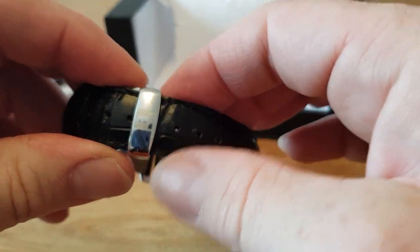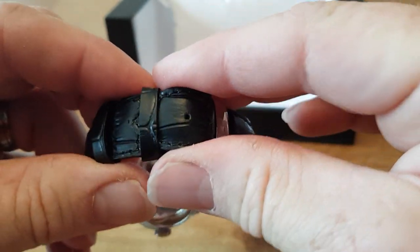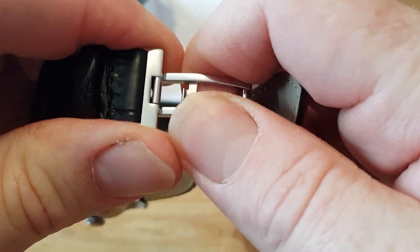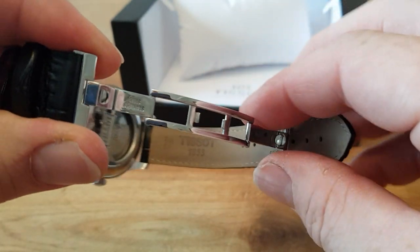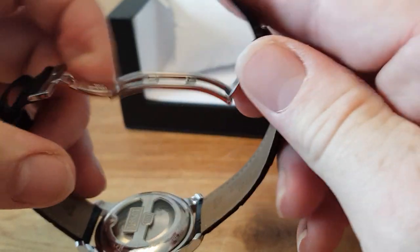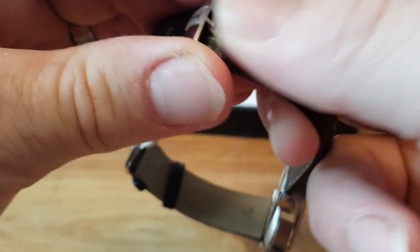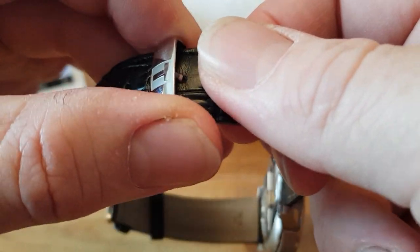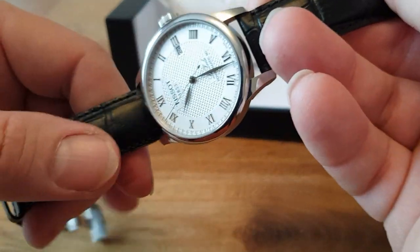Flipping it over, we have the deployment clasp with a crocodile or alligator pattern strap, and inside it's lined. Everything is stamped with either stainless steel or Tissot. It fits lovely. I'm not a fan of deployment clasps — I think a good old-fashioned buckle works a lot better — but this one just seems to fit really nicely and it gives the watch a kind of edge of class. This watch is not cheap.